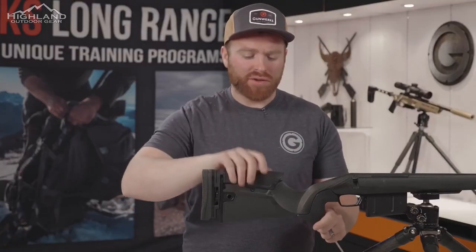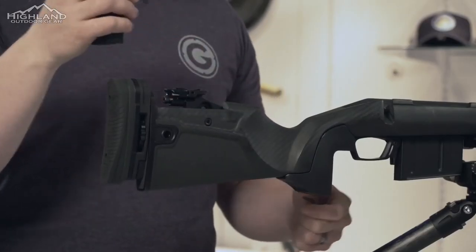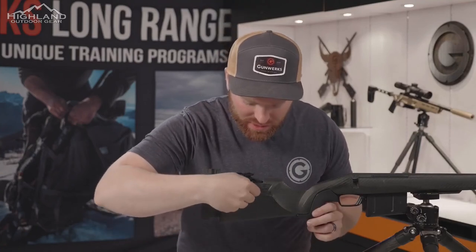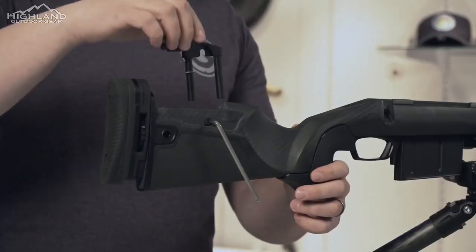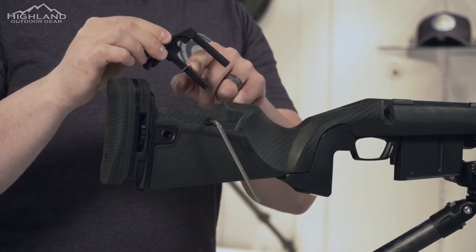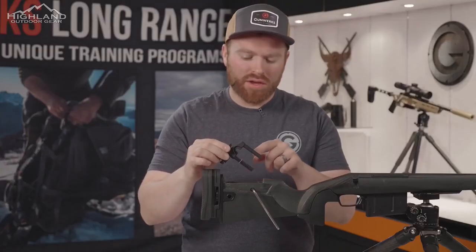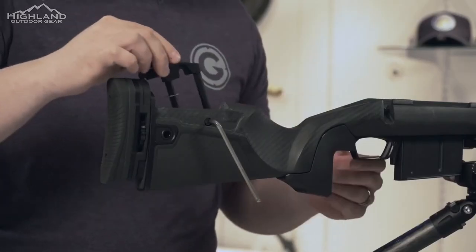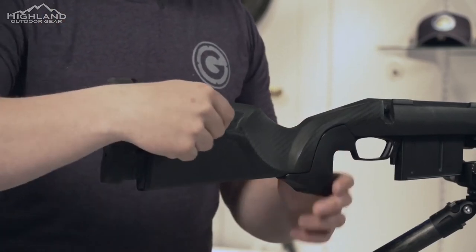Here's how the Verdict adjustable cheek piece works. To take it off and adjust it, pull it forward and rotate back — that cheek will come off. To adjust the internal height, use a regular Allen wrench — a quarter turn and the piece comes out. It's really nice because we can preset this to a certain height so when you put it back in, it's consistent again. From there, once we adjust it to the height we want, we set that piece back in right to its same place and lock it down.